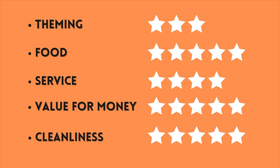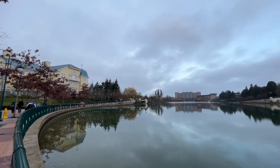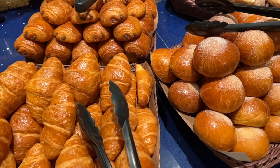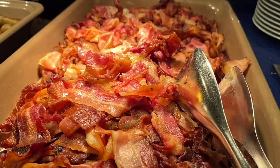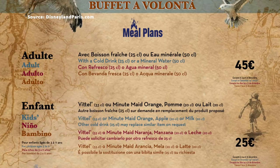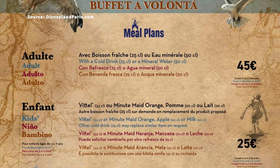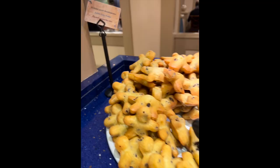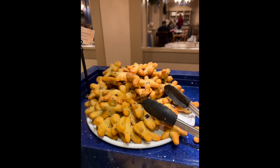First, here's how we rated it in terms of theming, food, service, value for money, and cleanliness. The Cape Cod restaurant is located in the elegant Disney Hotel Newport Bay Club, and in the morning it serves breakfast. For dinner, the all-you-can-eat buffet costs 45 euros — approximately 39 pounds for an adult — and 25 euros for children ages 3 to 11, which is around 22 pounds.